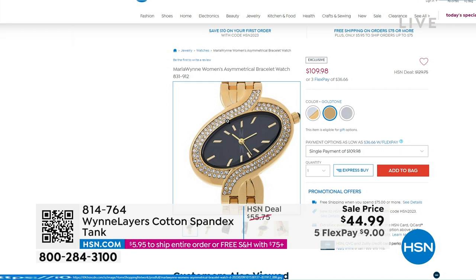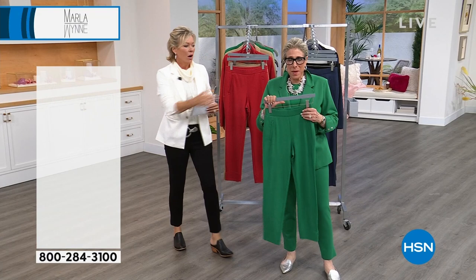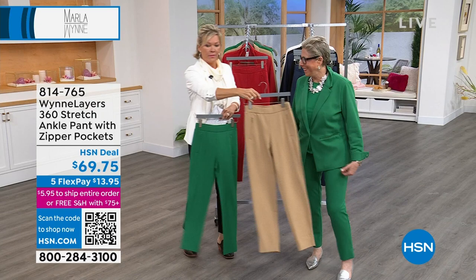We are going to talk about the green pants — you need to buy them right now. Because I have no blazers left in green, what am I going to do with my green pants? They're gone.